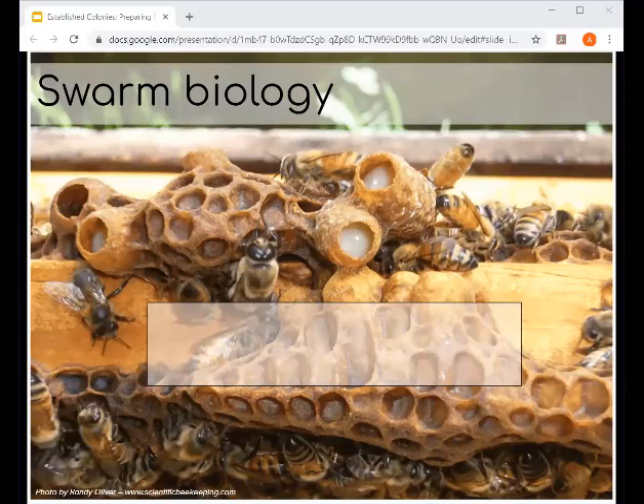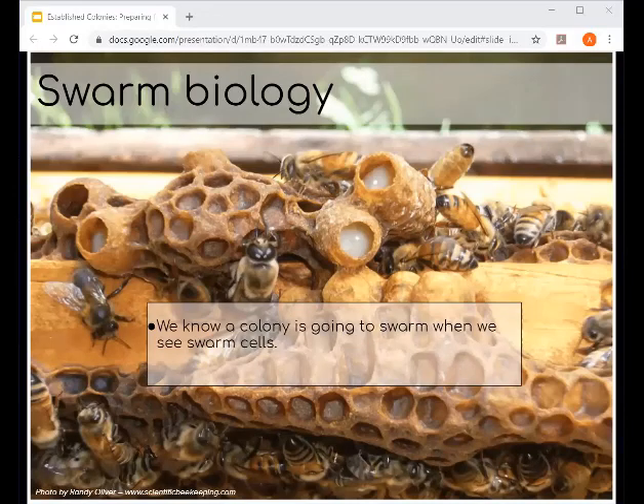When thinking about swarm biology, we know a colony is going to swarm when we see swarm cells — those big cells at the bottom of frames full of royal jelly. When we see swarm cells, we should be asking ourselves: what is really the cause of the creation of these cells? Why are these cells being created in a situation that leads to a swarm?